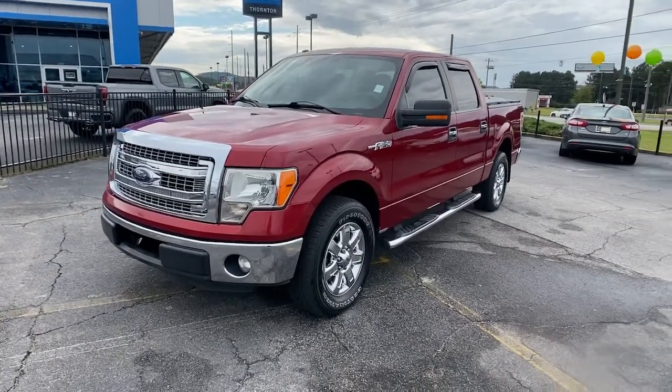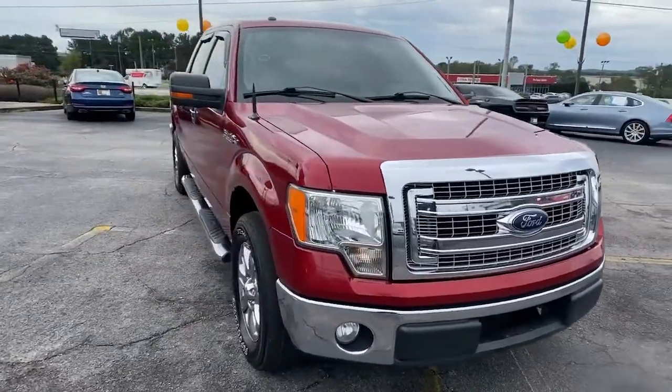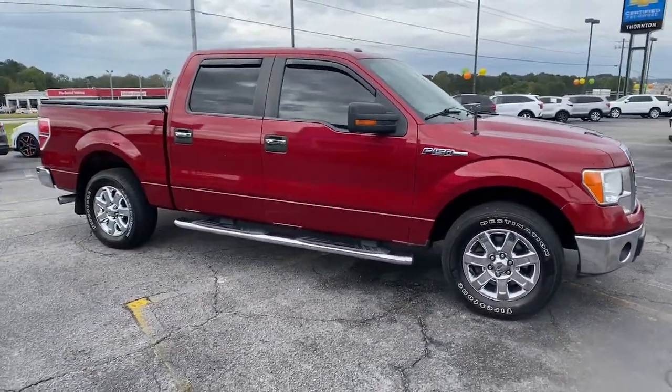Your next car could be the 2013 Ford F-150. This vehicle still has fewer than 200,000 miles on the clock, so it won't last long.